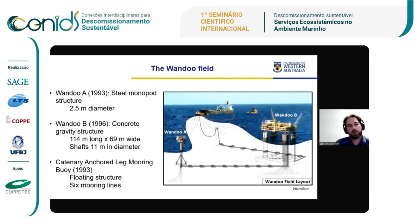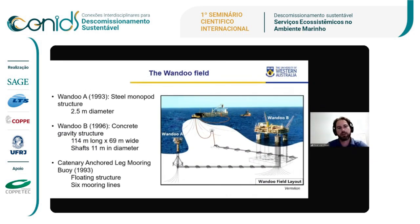This is the field we're working on. We've been working there since 2017 and have this project going on until 2027, so we'll have a 10-year time series of ecological data by the end of it. This platform has been in place for about 30 years. We have a smaller unmanned structure, Wondu A on the left, which is a steel monopod, and then the major structure, Wondu B, which is a concrete gravity structure over 100 meters long by 70 meters wide — a massive structure in an area with very little hard substrate and generally a sandy bottom with very few natural reefs.